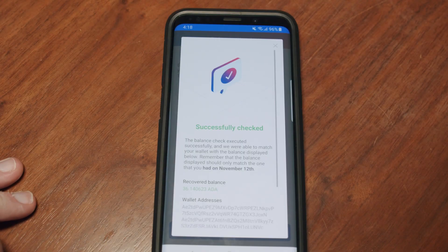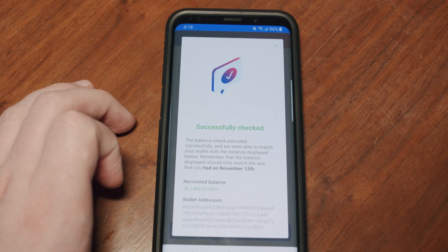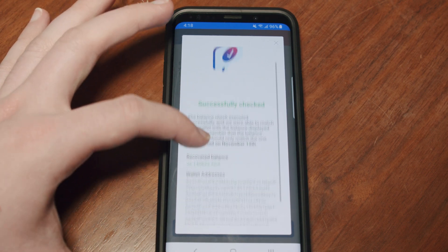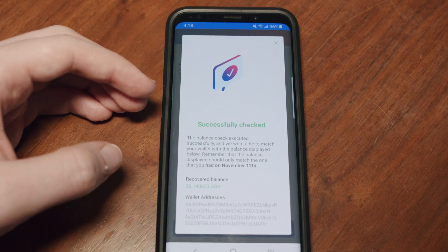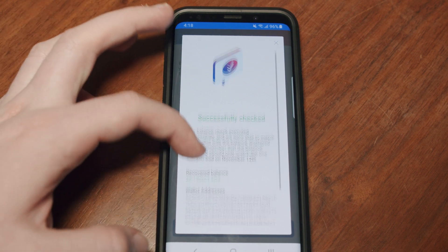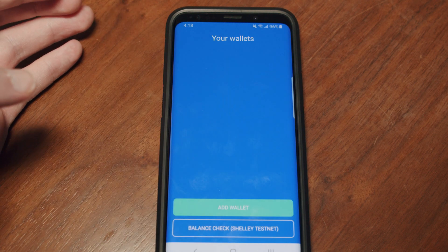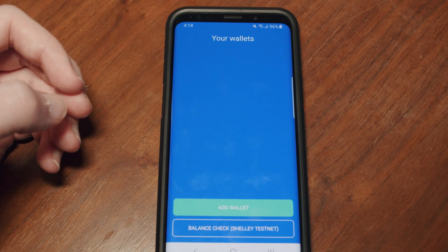After entering the 15 words, press the Confirm button, and a prompt will appear. After some time, a new message will pop up indicating if your wallet was successfully checked or not. That is it. Your Yeroy Mobile Balance Check is complete.